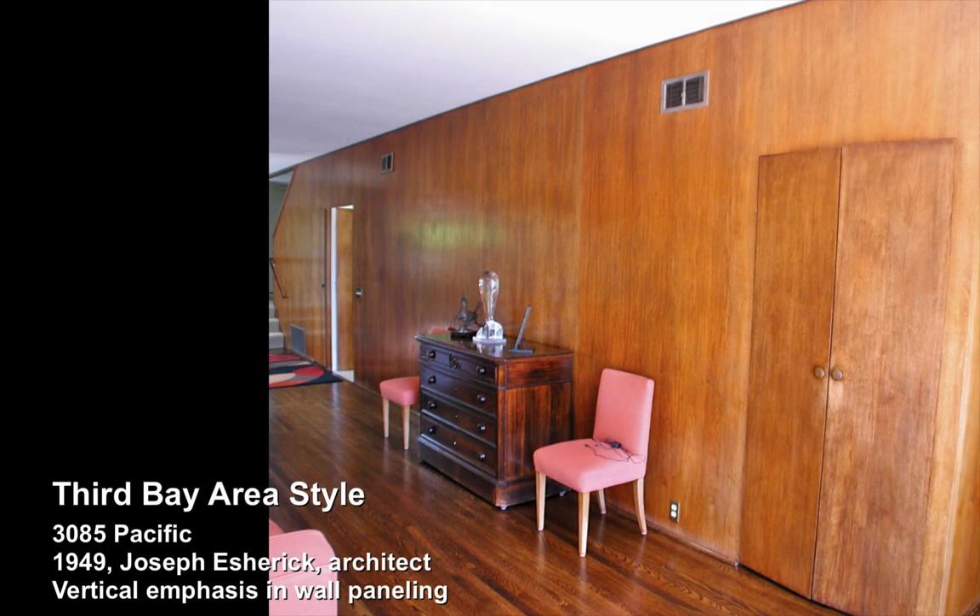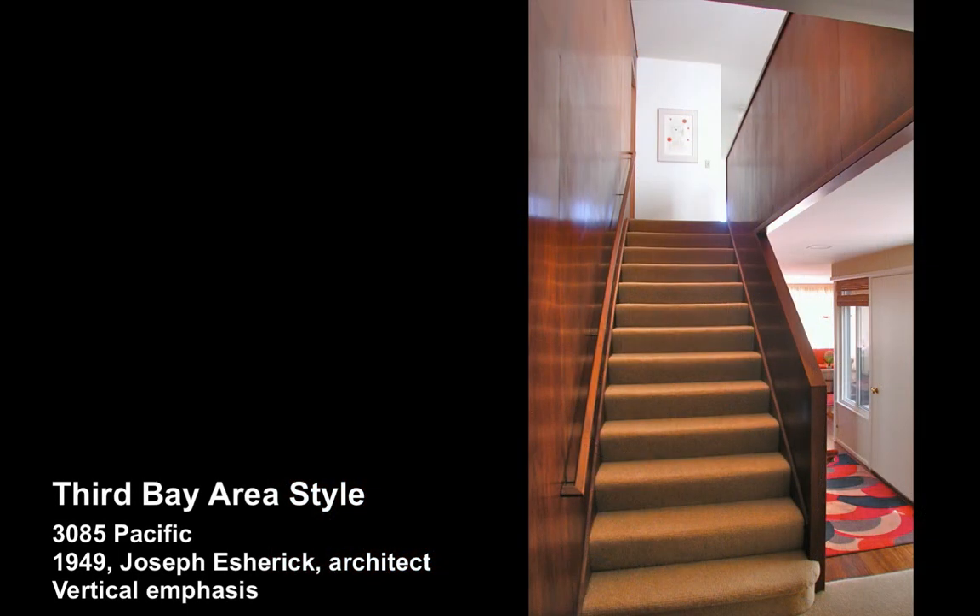Here on the inside of the home, that verticality is also expressed in the proportion of the doors and the paneling, as well as in the vertical expression and interest of the spaces themselves.